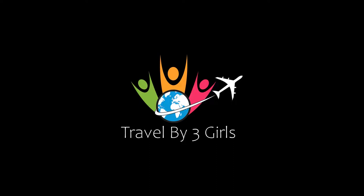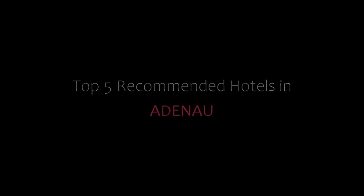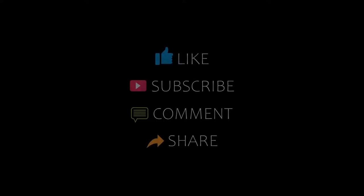Hi guys, welcome back to my channel. You are watching my video of Top Recommended Hotels. Please subscribe to my channel and don't forget to like, share and comment before I start the video.